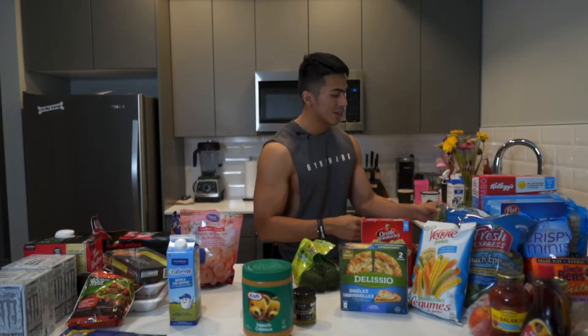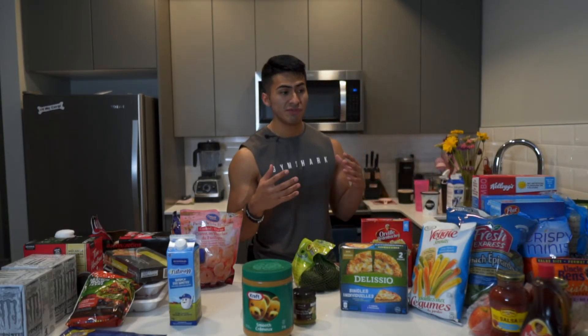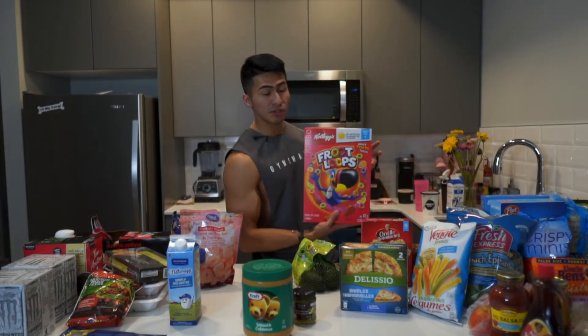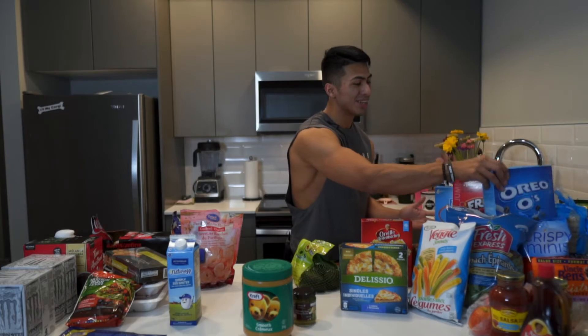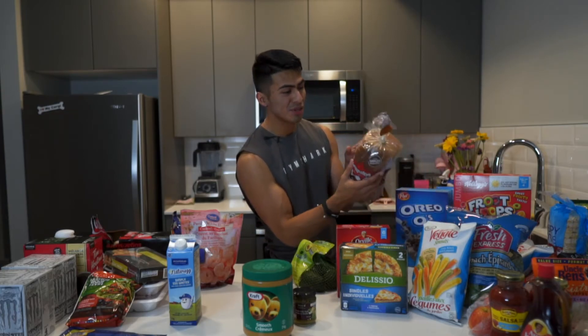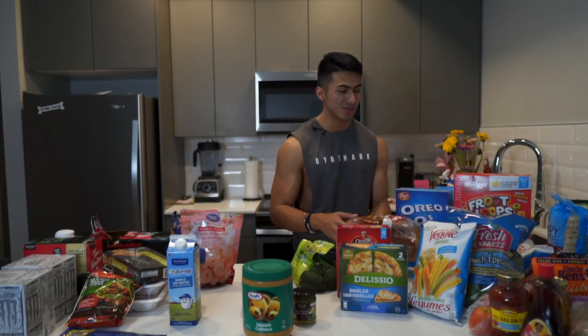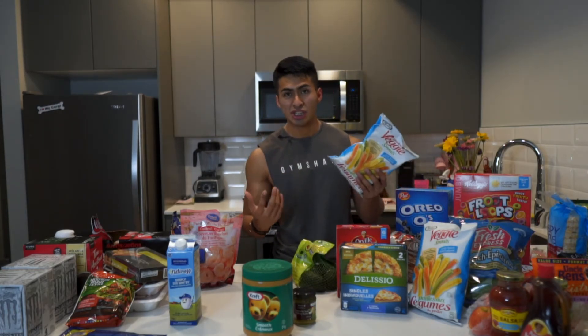Now for carbs - they may not be everyone's cup of tea, but you have to enjoy the foods in order to make progress. We got frozen veggies - easy, and they last longer than fresh vegetables which go bad sitting in the fridge. We got Fruit Loops, French Toast Crunch, Oreos, Pop Tarts, low calorie popcorn, and bread - yes, you can eat bread and still lose weight.